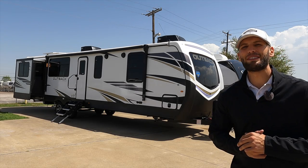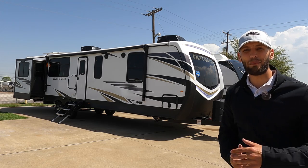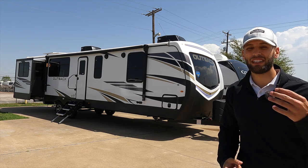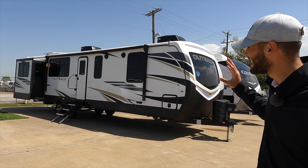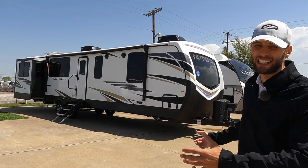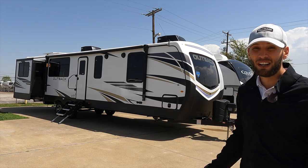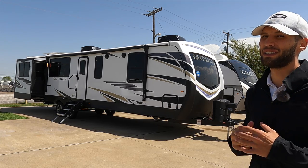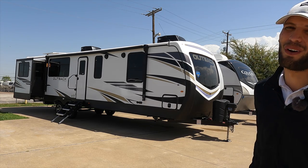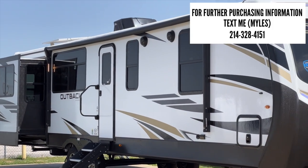Welcome back to another video. My name is Miles out of Dallas, Texas, and today we are taking a look at this 2022 Keystone Outback 341 RD. This is the biggest Outback model we get here at my lot. It's about a 38-foot travel trailer with a phenomenal seating arrangement, a king size bed with washer dryer hookups, and for 2022 you have a tankless on-demand water heater.